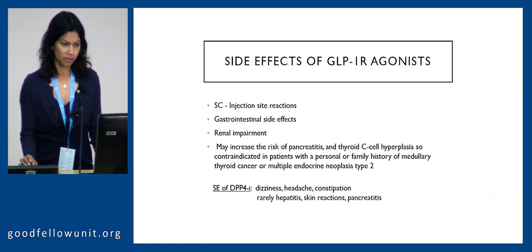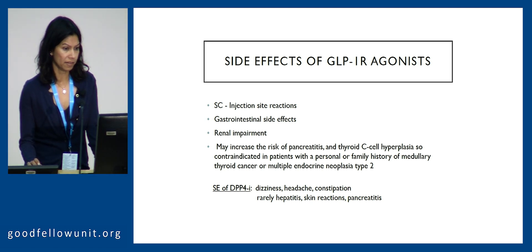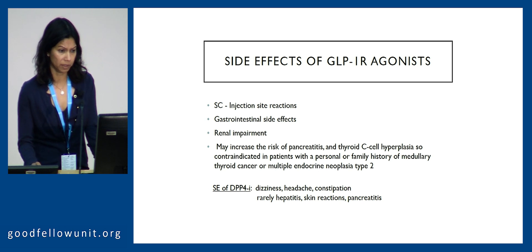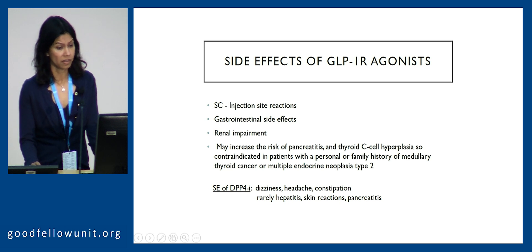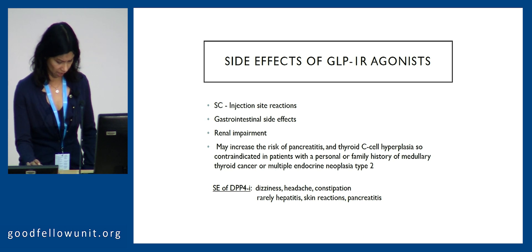GLP-1 receptor agonists do come with their own side effects, including injection site reactions, some gastrointestinal side effects, renal impairment considerations, and some very rare risks of pancreatitis — and they are contraindicated in those with thyroid cell cancer. The side effects of DPP-4 inhibitors include more commonly dizziness, headache, and constipation, but rarely hepatitis in the order of 0.1%, skin reactions, and pancreatitis — so we do have to monitor liver enzymes with this medication class.